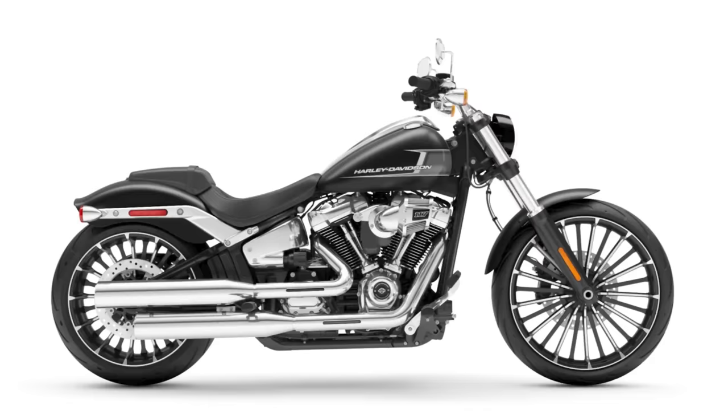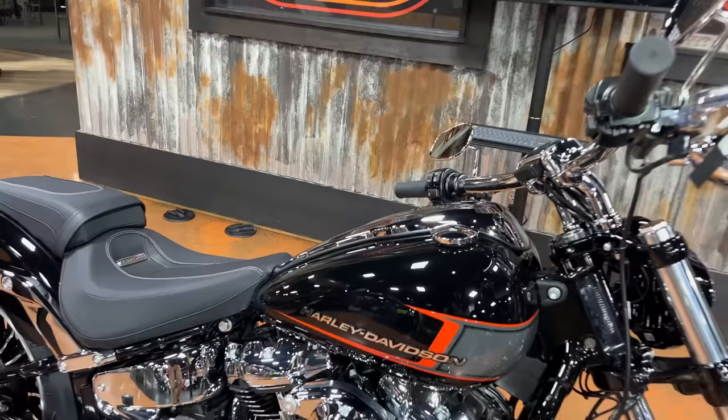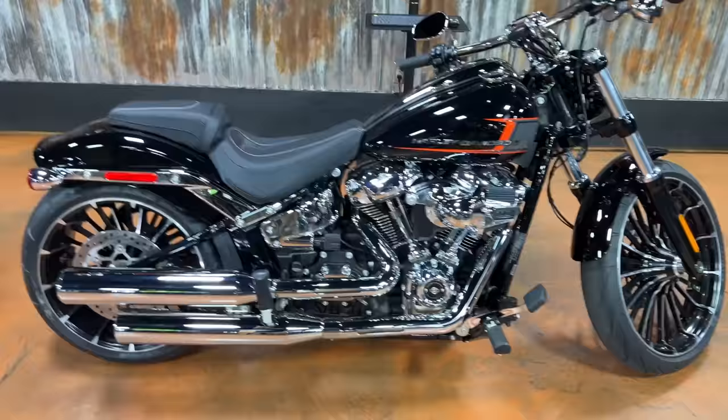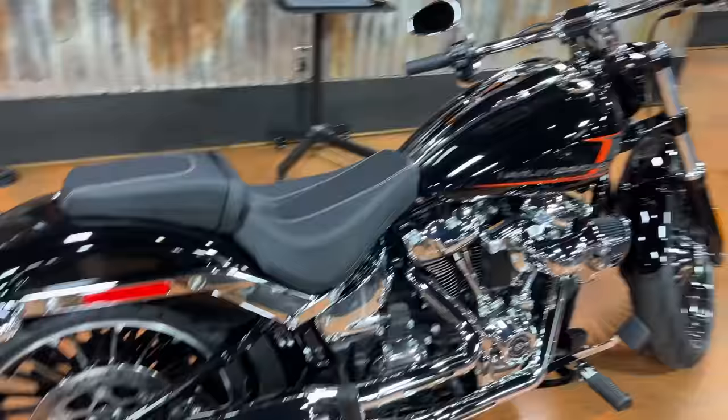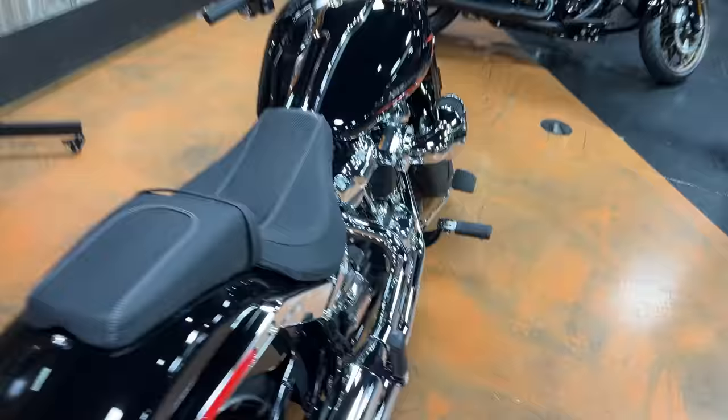This is the Vivid Black color option. You can get the Breakout in four different colors this year — Vivid Black, Denim Black, Baja Orange, and Atlas Silver. Personally I like this Vivid Black colorway the best. I think it's very Harley-Davidson with the black and the little splash of orange and gray on the tank. That logo looks really good. Let me know in the comments which one you guys like.